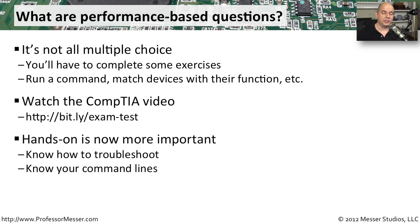Because of these performance-based questions, there are going to be a lot more opportunities to ask you to actually perform a function at the command line. So a lot of lab work and a lot of hands-on work is really going to help you when it comes time to taking this exam.